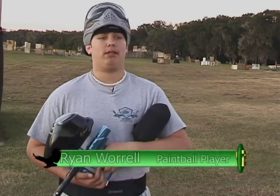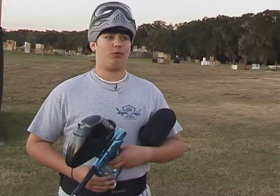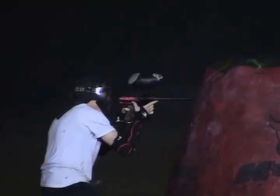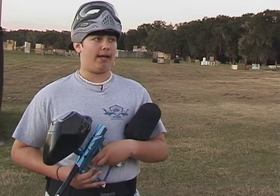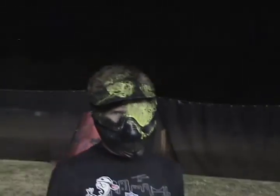What I like about paintball is the adrenaline rush, and it's just a fun game, but it's not good because nobody really knows about it, and we need more people to come out. The number one safety rule in paintball is always wear your goggles. You don't want to get shot in the eye — you lose an eye, go blind.